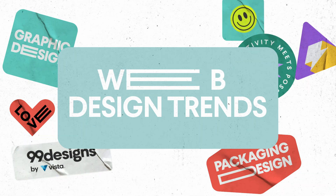Looking to refresh your website in 2023? Lucky for you, our designer community has pinpointed some seriously stellar web design trends — and they're not afraid to shake up some traditional design principles.